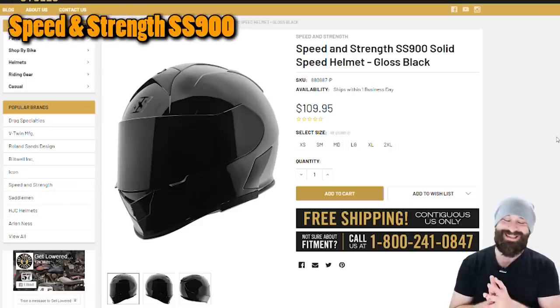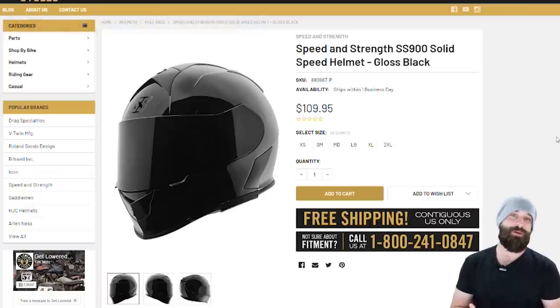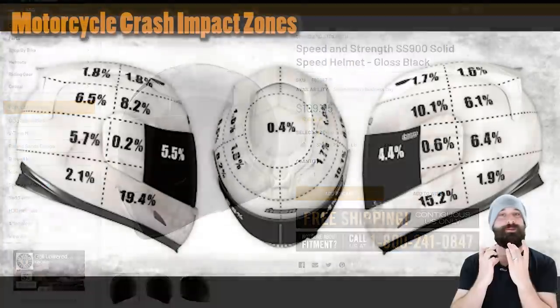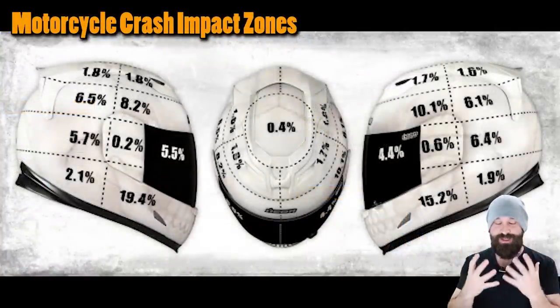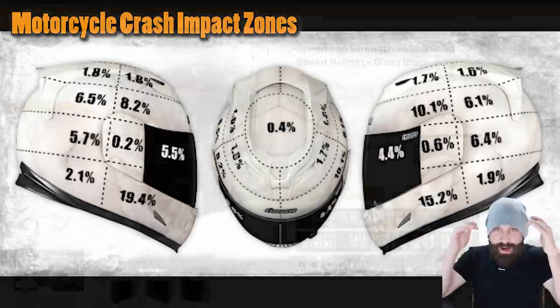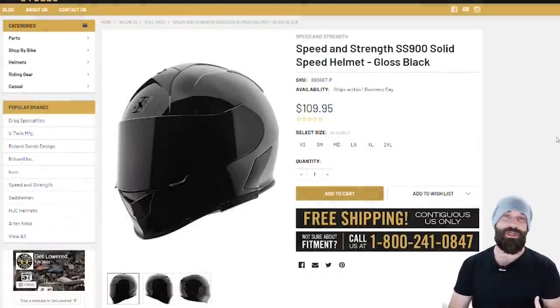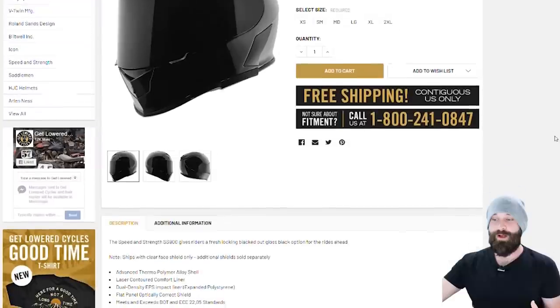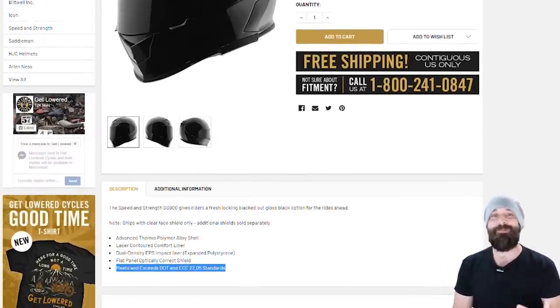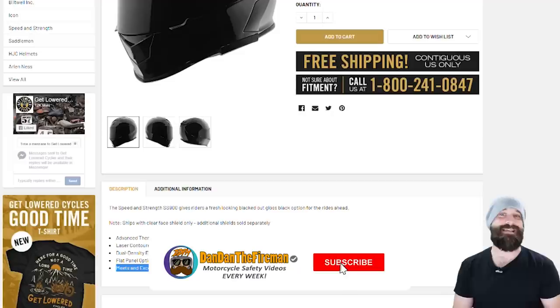Right here we have the Speed and Strength SS900 Solid Speed Helmet. I picked this because I want a full face helmet to protect my chin as much as I possibly can. A lot of people say they can't afford a full face helmet, but this is a very safe full face helmet for $109. When I go into the description, this is what I want you guys to start doing — first check to see if it meets some ECE minimum standards.